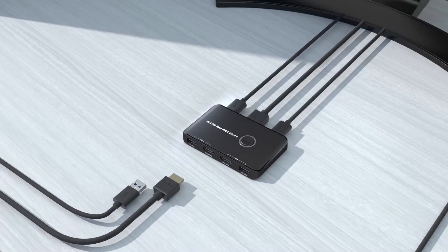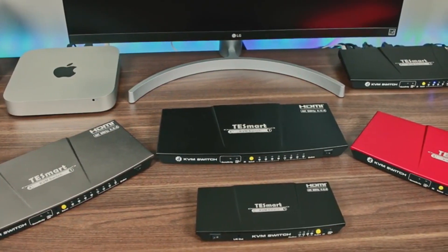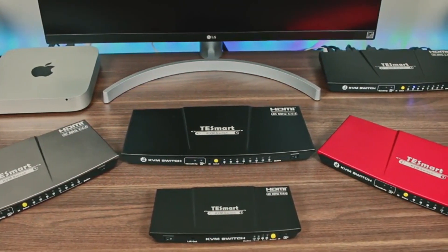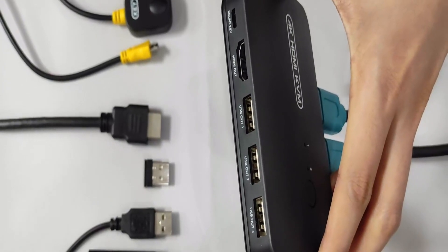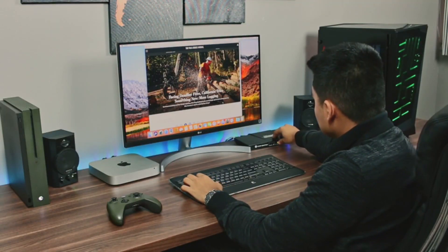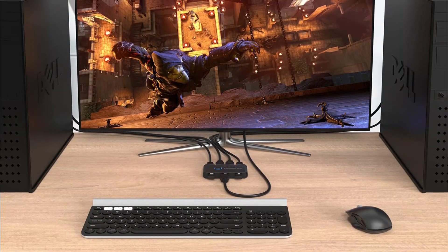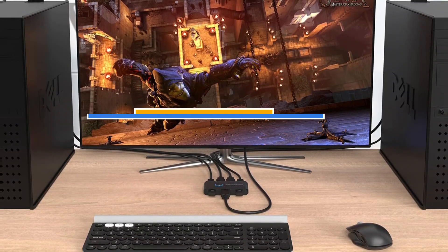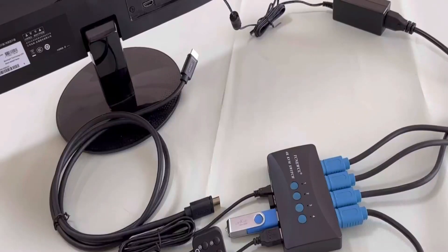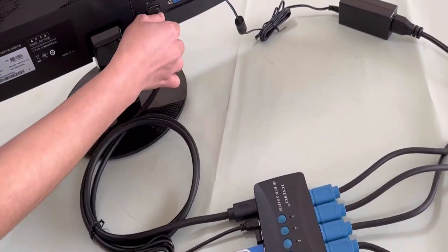There are a lot of computer users out there who have multiple computers that they regularly use — this can include a desktop and laptop, or even Windows and Mac computers. Thankfully, you can use the same set of peripherals by easily switching between them. To make this possible, you will need one of the best KVM switches. Today's video is about the top 5 best KVM switches available in the market. You may check the link in the description box below for price and more information. Now let's get started.